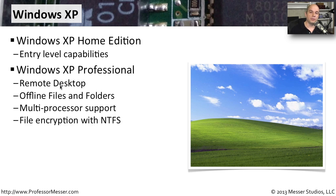Windows XP Professional was the version specifically targeted for business environments, adding capabilities you normally wouldn't need at home. Examples include Remote Desktop — enabling your machine to act as a remote desktop server so you could connect to it from home. Other business-focused features include offline files and folders, support for multiple processors, and the ability to encrypt files on an NTFS partition.